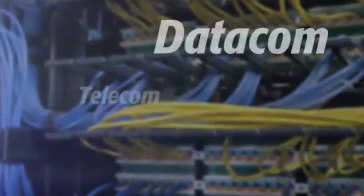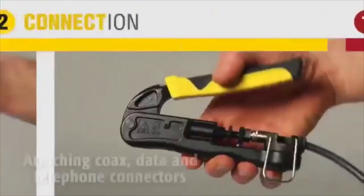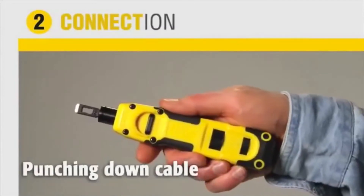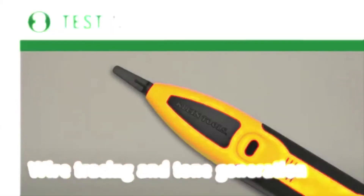Kline Tools provides you a total solution for all Datacom installations. From the preparation and termination of wire and cable, to attaching coax, data, and telephone connectors, and punching down cable, to testing wire and cable for continuity and locations, and wire trace and tone generation. Kline Tools.